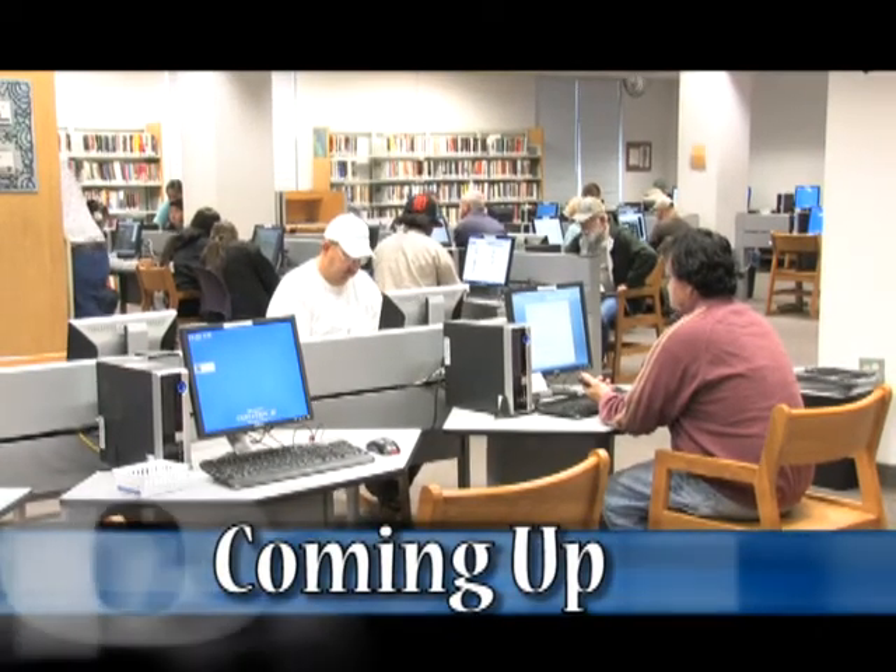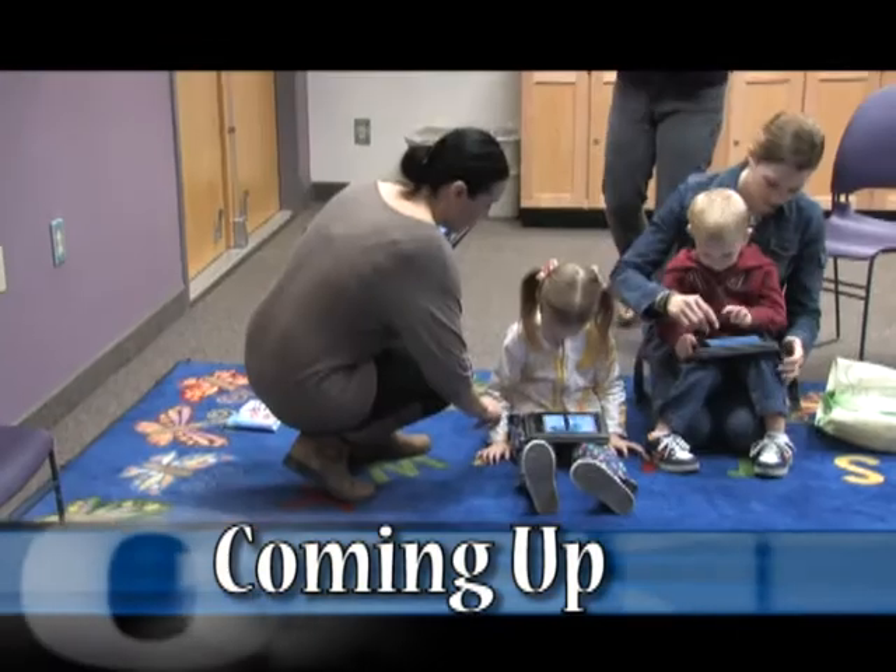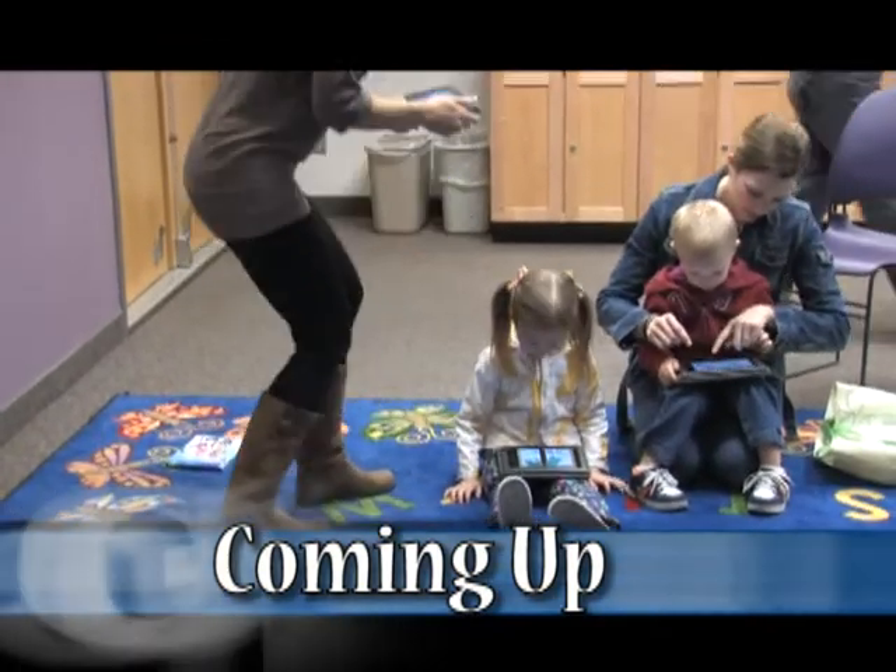It's time for a short break. When we come back, we'll learn more about the services provided by the Casa Grande Public Library. Stay tuned.